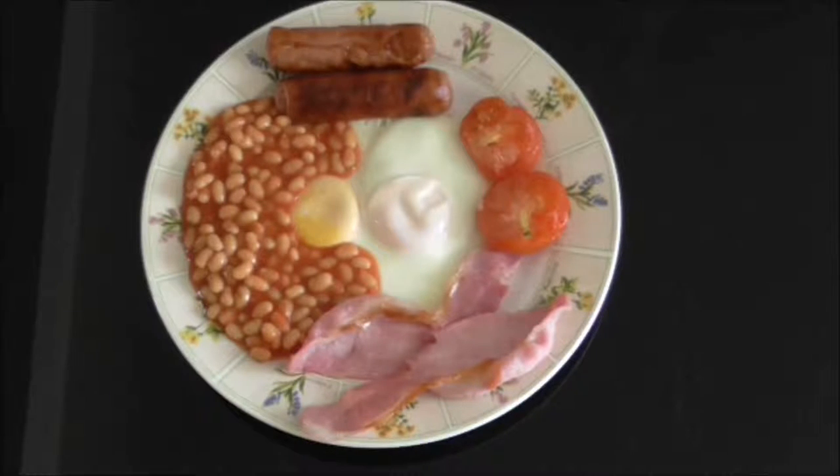The full English breakfast is also known as a fry up. The term goes back to the days when everything was fried in fat. These days of healthy eating, everything is grilled, except for the eggs of course.